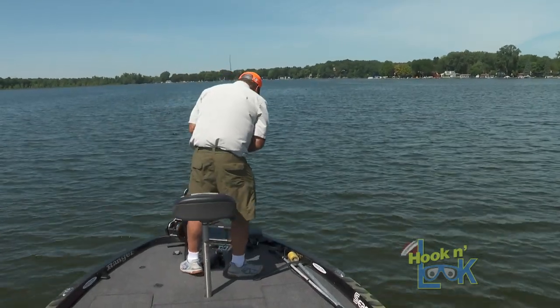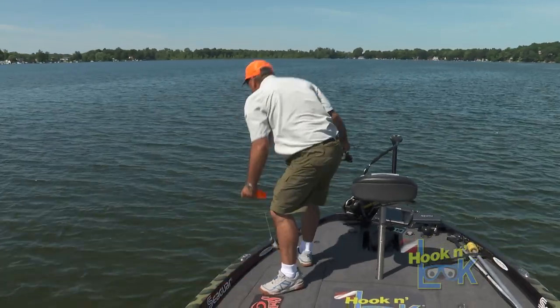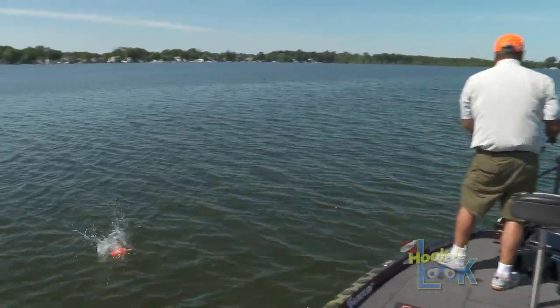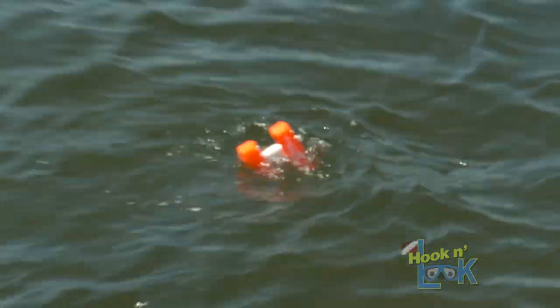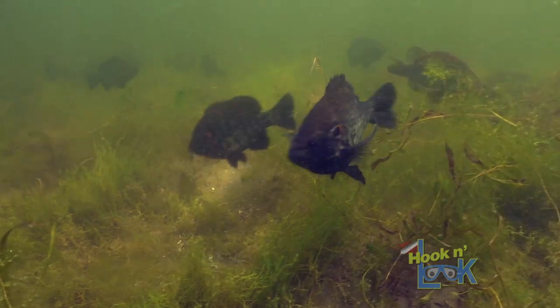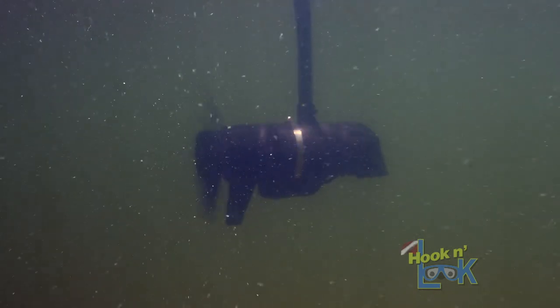I'm seeing the beds right now. I'm going to set a buoy out. There's beds all over right here. Now if there's fish on them, that's another thing. The deeper beds are hard to see, especially when there's a chop on the water.